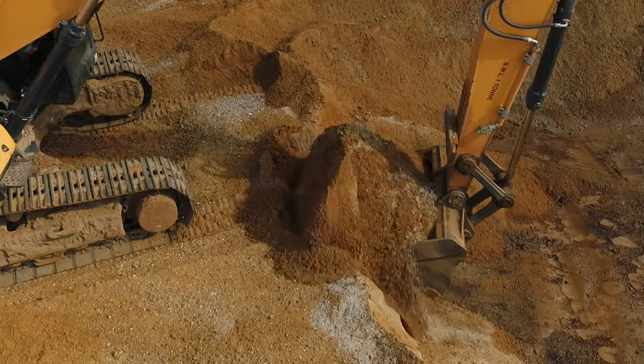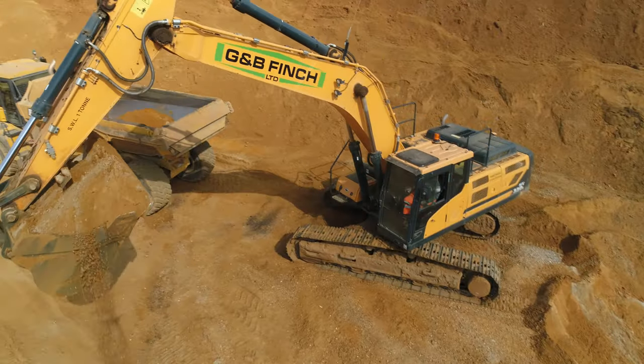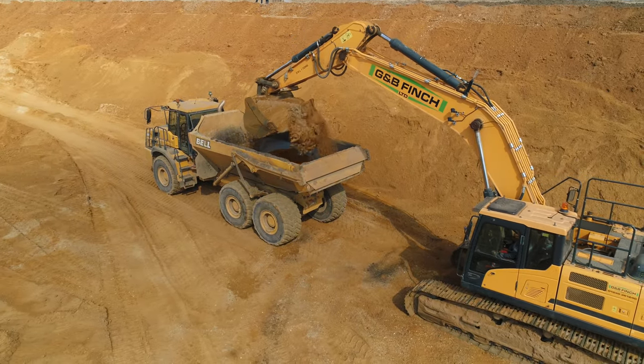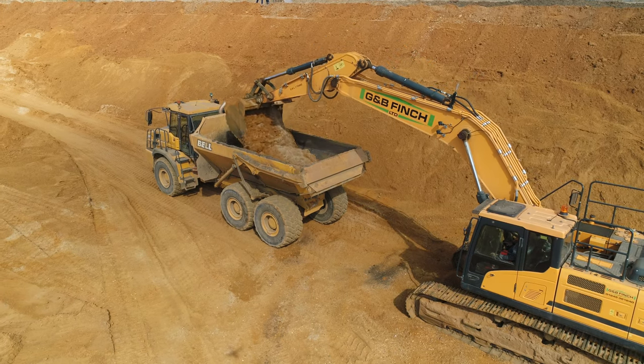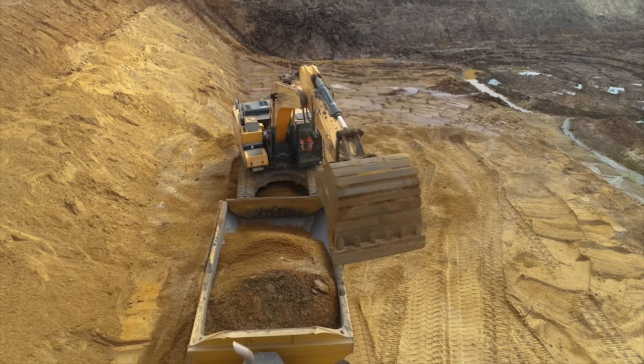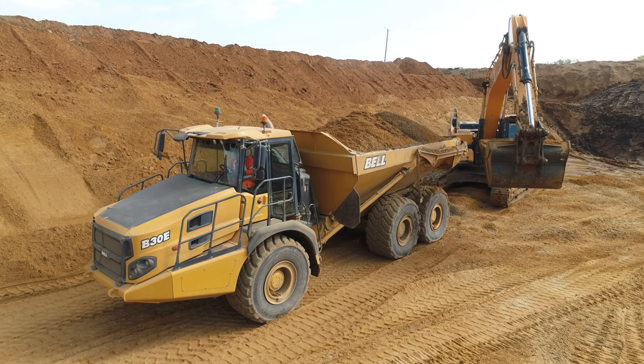Those tyres look massive. They are big — very big, and expensive. You need tyres that big to get through the terrain. How much is that scooping in each time? He's getting around five or six tonnes in that bucket. The dumper weighs about 20 tonnes and it's got about 30 tonnes on it, so it's not far off 50 tonnes. Dump truck's fully loaded — up the hill and off to the processing plant.